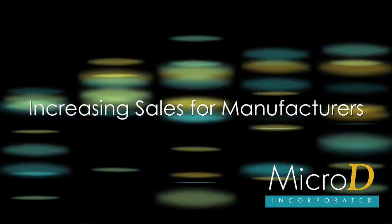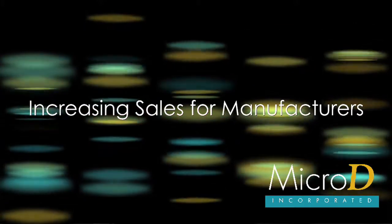Hello, welcome to our presentation on how MicroD can help furniture brands sell more furniture. In this short video, we'll talk about several important ways for manufacturers to improve and control the presentation of your products and better connect with consumers to increase sales.